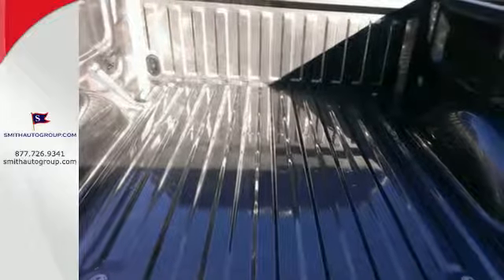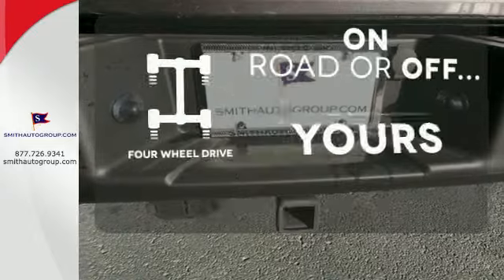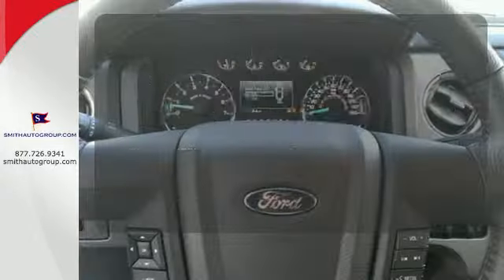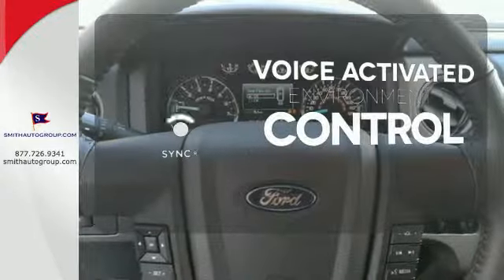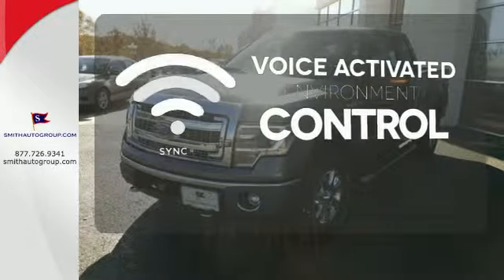And though the weather may be rough, you'll hardly notice tucked inside its comfortable and quiet interior. The four-wheel drive allows you to go anywhere. Sync technology allows you to control your music, hands-free calling, and so much more with just the sound of your voice.